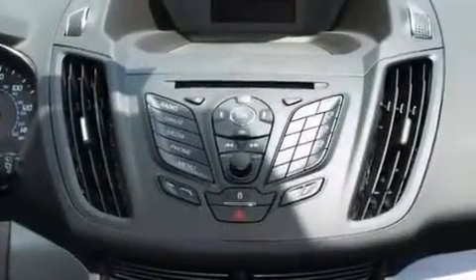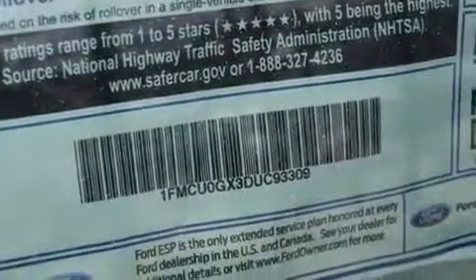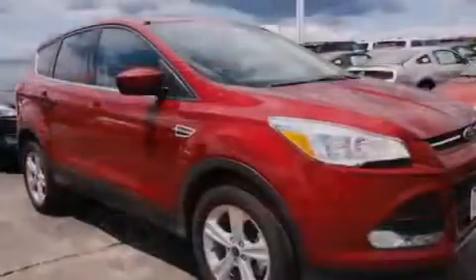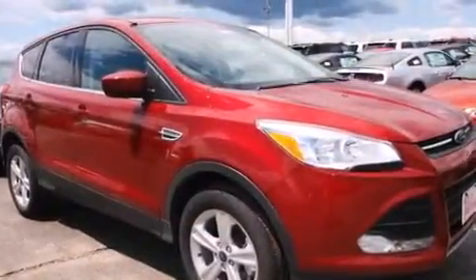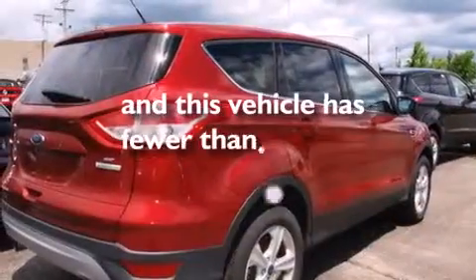The following features are also included: a low-tire pressure indicator, a pass-through rear seat, cruise control, a passenger side vanity mirror, rear curtain airbags, rear seat child-proof door locks, stereo controls on the steering wheel, full power accessories, a rear window defroster, and this vehicle has fewer than 2,000 miles on the odometer.